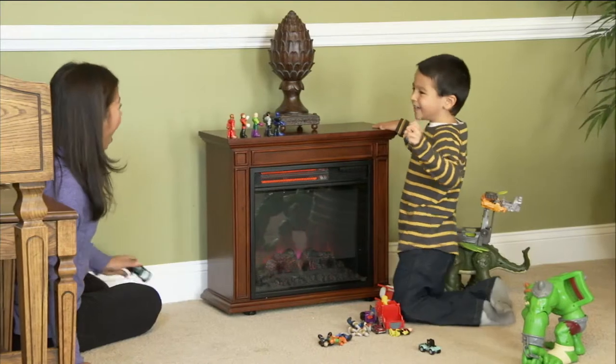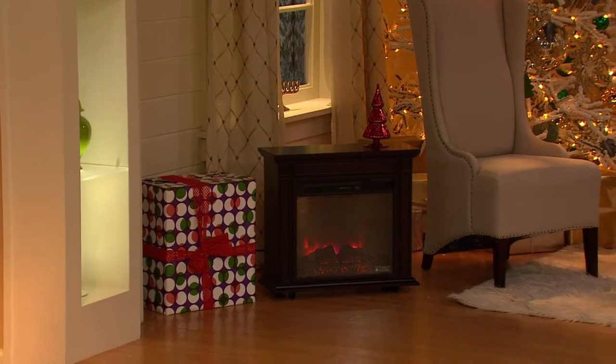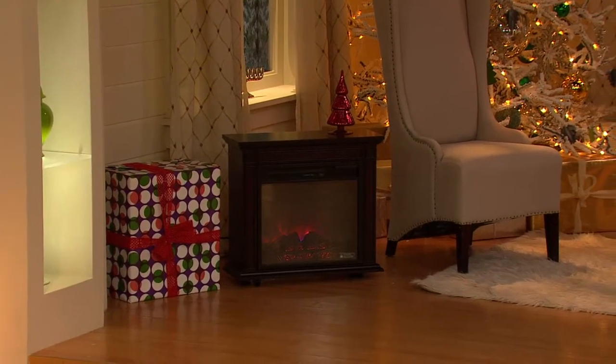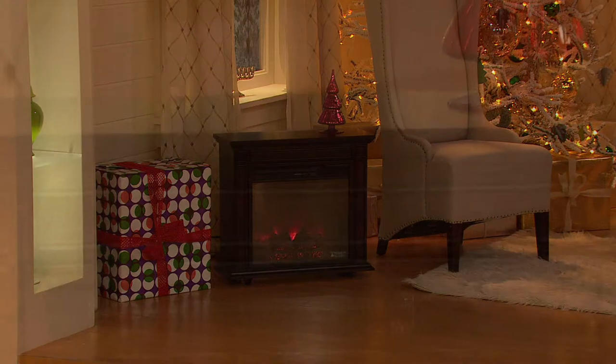Look how safe it is — you've got a child playing right in front of the heater and it's perfectly safe. I mean look at what you can pay just for a piece of furniture that's an end table — doesn't heat, doesn't have a flame effect. Now you've got an end table plus a beautiful flame effect. It's so worth every nickel for what this does and what it is.